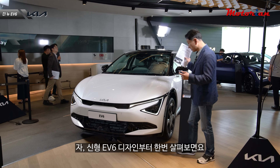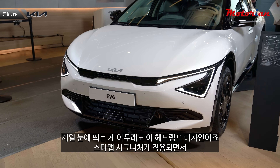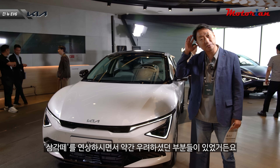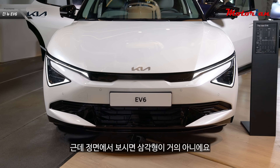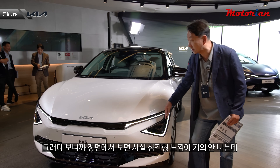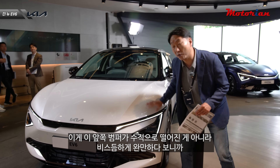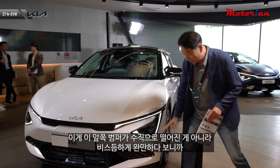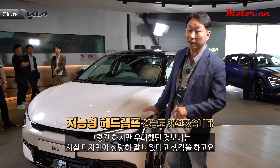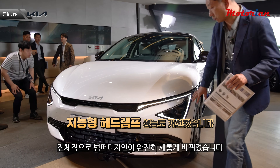신형 EV6 디자인을 살펴보면 제일 눈에 띄는 게 헤드램프 디자인이죠. 스타맵 시그니처가 적용되면서 약간 삼각형 형태여서 삼각대를 연상시킨다는 우려가 있었거든요. 근데 정면에서 보면 삼각형이 거의 아니에요. 이게 거의 수직에 가깝게 서 있어서 정면에서 보면 삼각형 느낌이 거의 안 납니다. 우려했던 것보다 디자인이 상당히 잘 나왔고, 전체적으로 범퍼 디자인이 완전히 새롭게 바뀌었습니다.